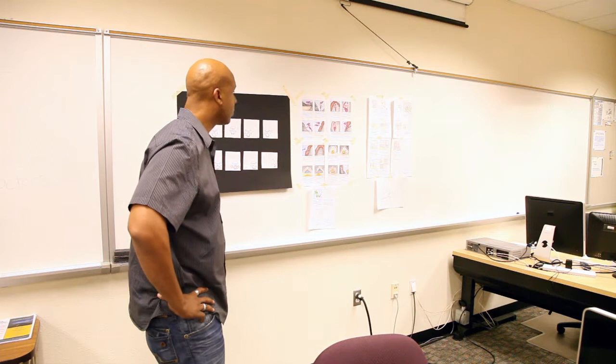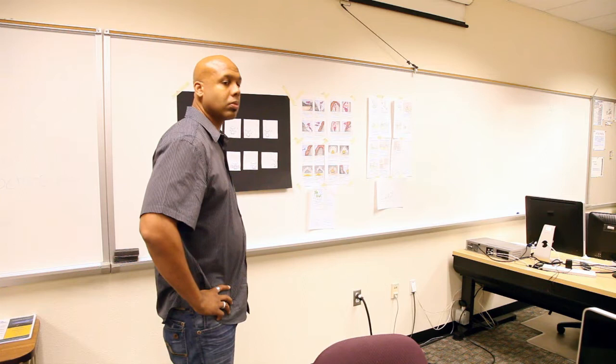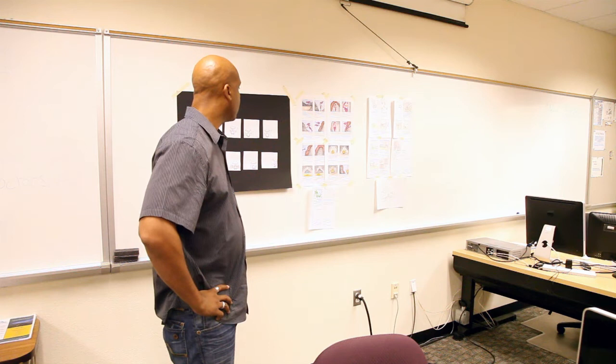I really like the second storyboard because I really like how vivid the colors are. I feel like that's usually what makes it, you know? So I really like that aspect of it, it looks really cool. I would agree.